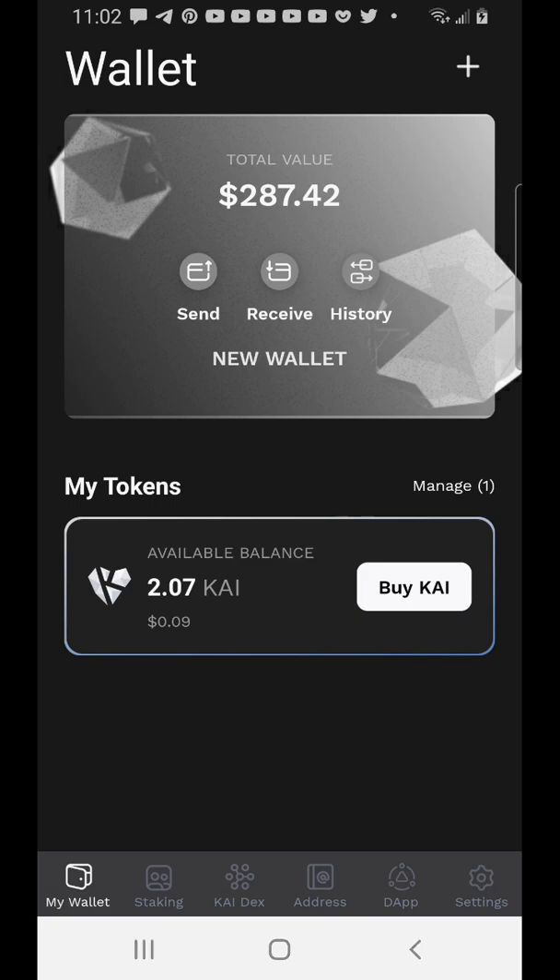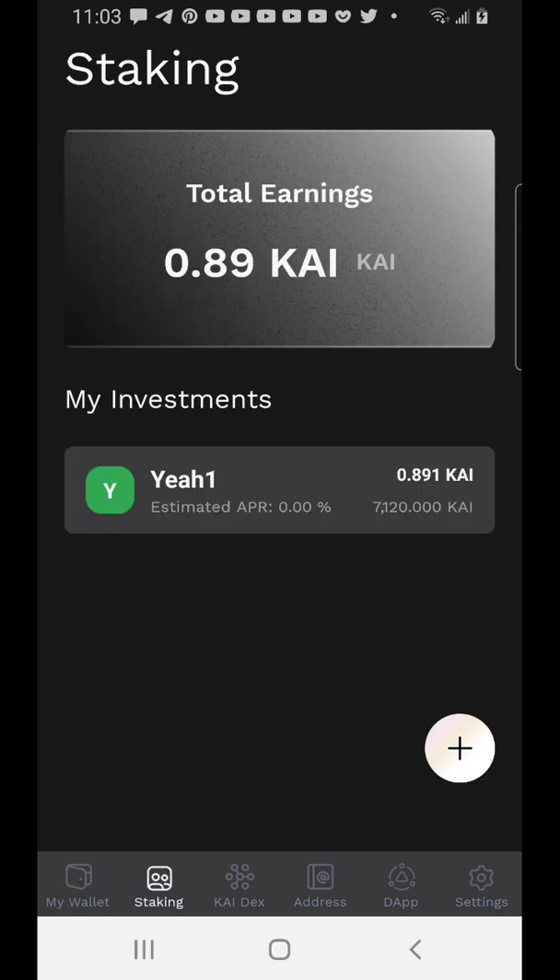Once you have your Cadian purchased, the wallet will show the amount you're holding right before the Buy button. I'm masking most of my Cadian here — it shows two, but I actually have over 7,000 KAI right now. If you move to the Staking section, it will show you all the pools. I've earned a total of about 0.89 KAI while staking about 7,120 KAI tokens.